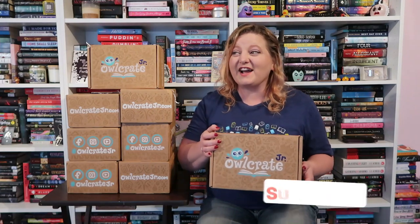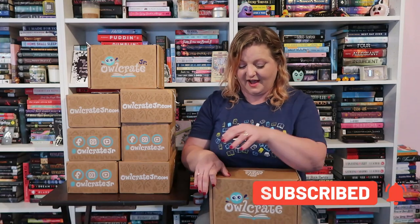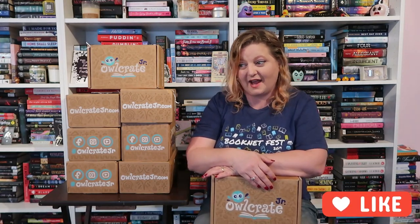As you can see here, I have eight Owlcrate Jr. boxes that I need to unbox for you. They have been piling up for a while — eight months, actually. I need to open them because I want to see what books are inside and all the goodies.